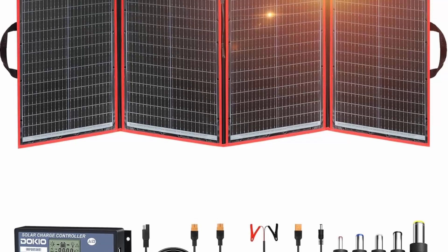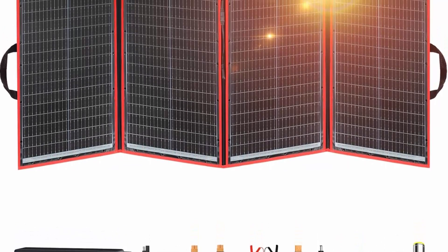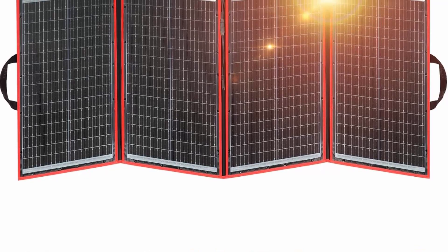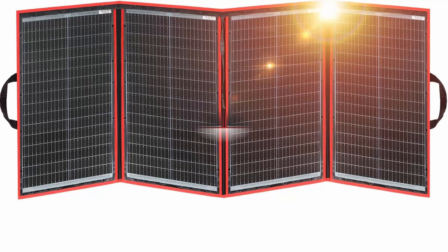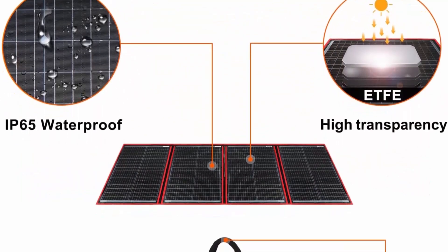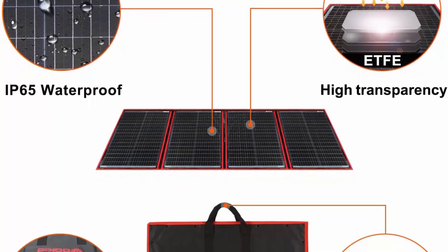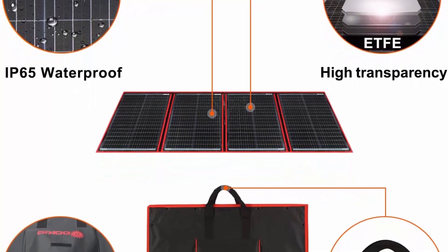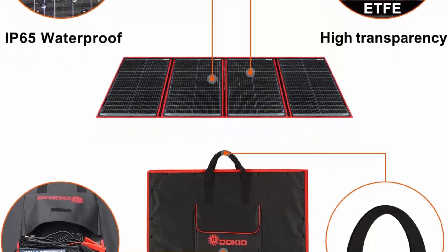Lightweight and ultra-thin for easier moving. The solar panel packs 220W of power yet is only 1.1 inches (2.8 cm) thick and weighs only 11.7 pounds (5.3 kg). Foldable dimensions: 29 x 21 x 1.1 inches (73 x 54 x 2.8 cm), making it easier to transport, hang, and remove.